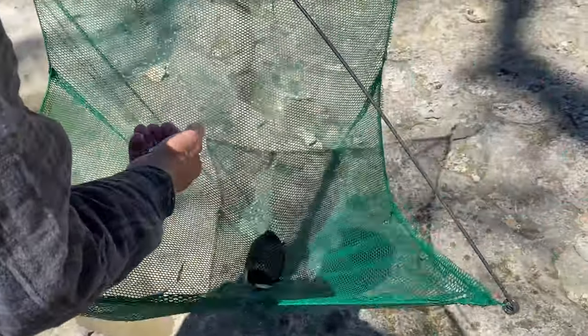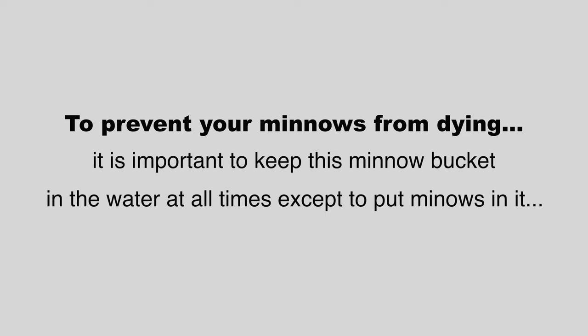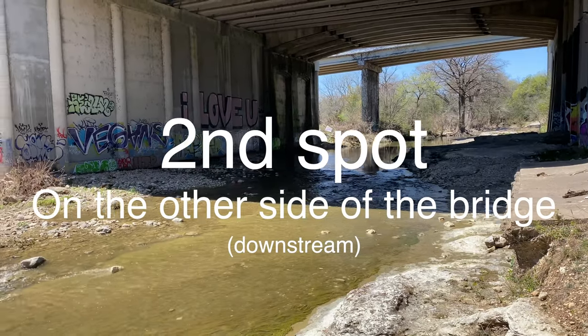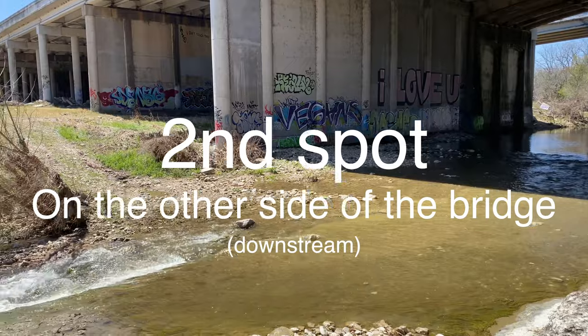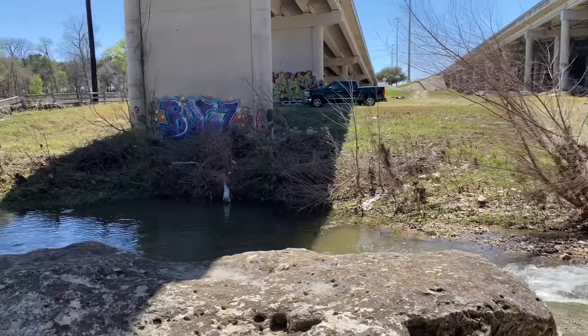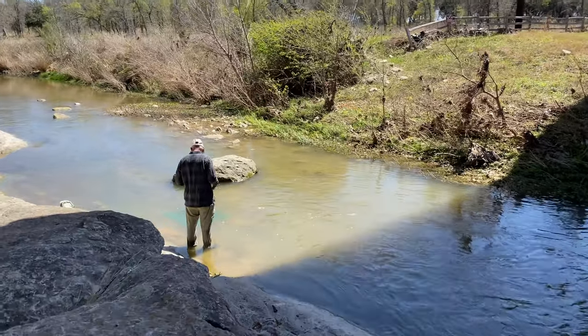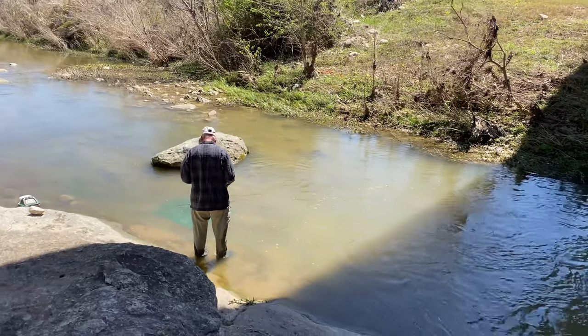Once you've put the minnows in the minnow bucket, keep that bucket in the water at all times. Take the bucket out of the water only to put more bait in it, then put it back. We don't catch many more minnows here, so we move downstream on the other side of the bridge. As we walk downstream we can see a lot of minnows, though they appear smaller than what we caught upstream.